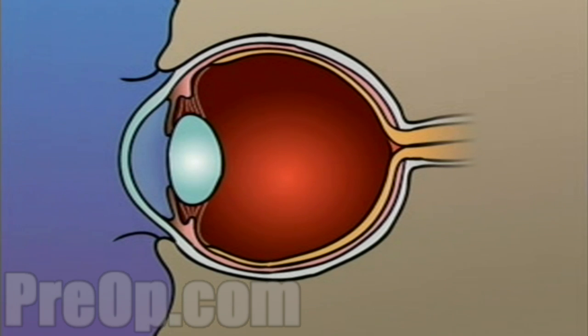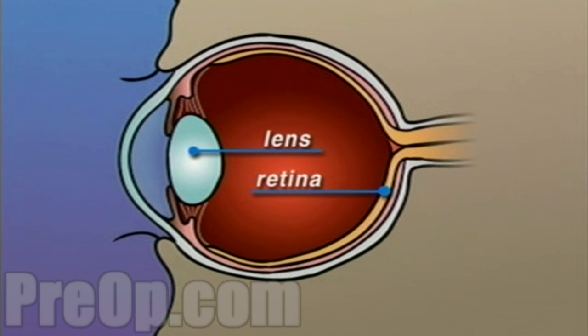The human eye is constructed like a camera, with a clear lens in the front and light-sensitive tissue at the rear. This tissue makes up the retina, which acts like photographic film.